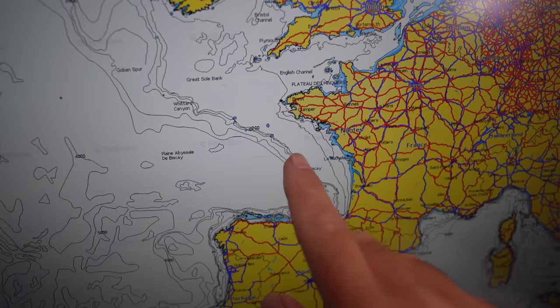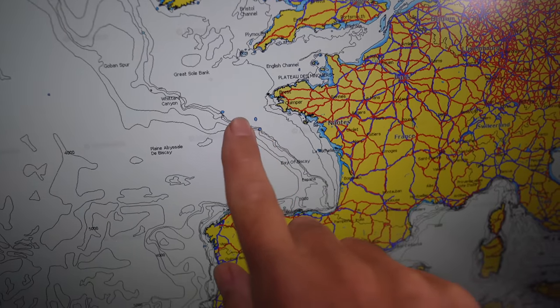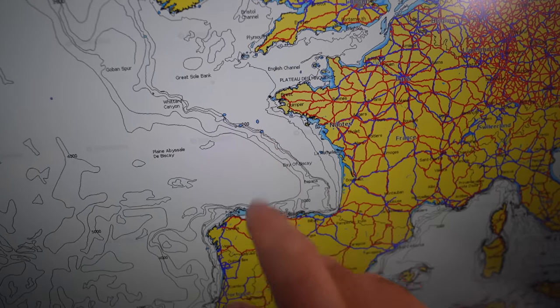We're in no particular rush to get to Spain or Portugal, so I think what we'll do is a couple of jumps down the French coast before then making the jump to Spain — just so we can steer clear of this area out here where the majority of the interactions seem to be happening right now.